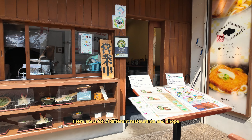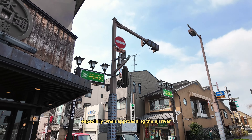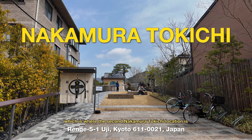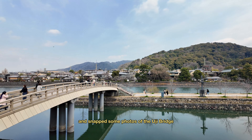There are a lot of different restaurants and shops that line the streets of this little town, especially when approaching the Uji River. There are also a lot of different cafes, which is where the second Nakamura Tokichi location is. This is actually where we cut through to the riverbank and snapped some photos of the Uji Bridge.